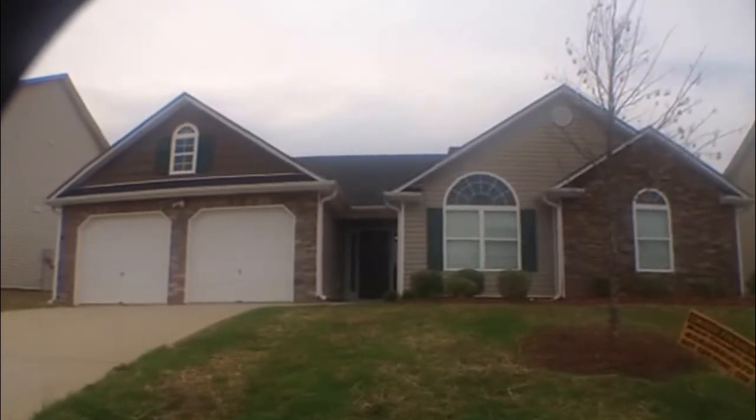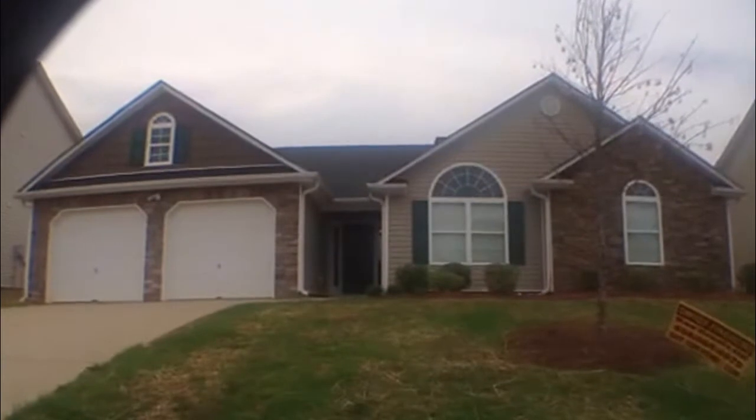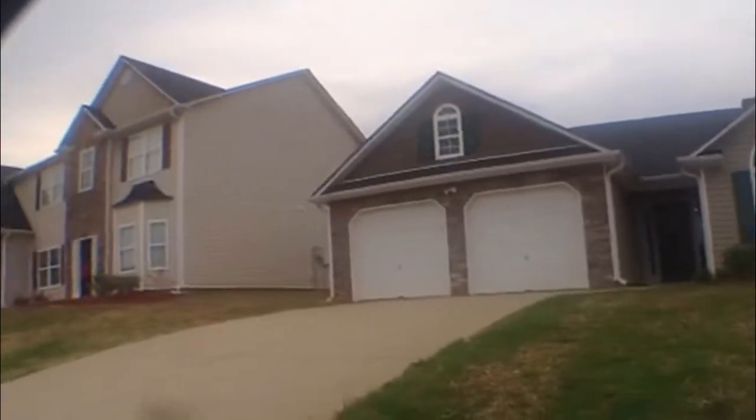This is Kristi Wheeler at National ERA Service, and today we're here at 152 Monarch Way in Hiram, Georgia. This is in the Regency Park Subdivision. I'm going to give you a quick tour of the subdivision.